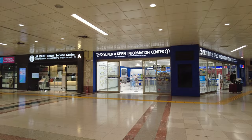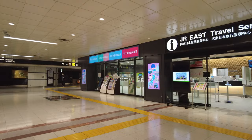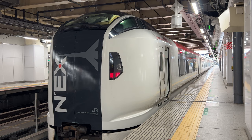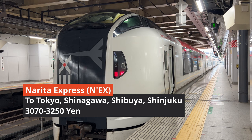For comfort, I recommend Narita Express or Skyliner, but Access Express is also useful for visitors. First, Narita Express is operated by JR and it takes you directly to Tokyo Station, Shibuya Station, and Shinjuku Station. It takes about 1 hour to Tokyo Station and 1 hour 30 minutes to Shinjuku.